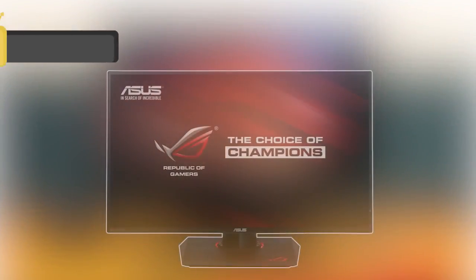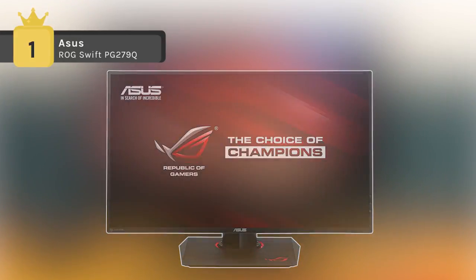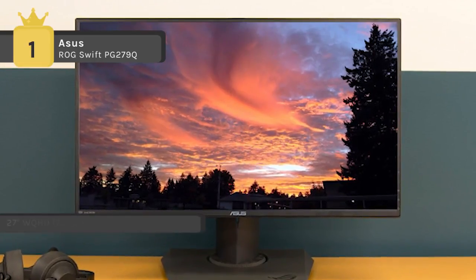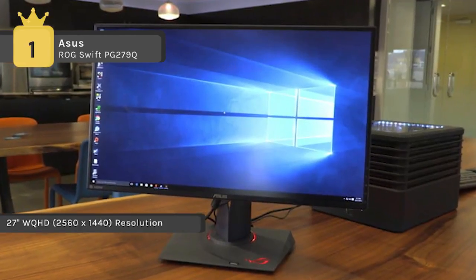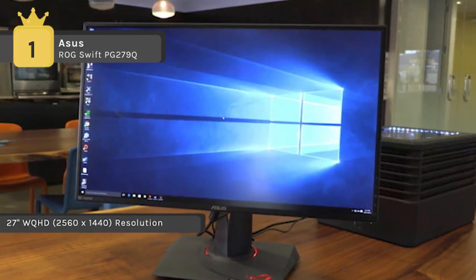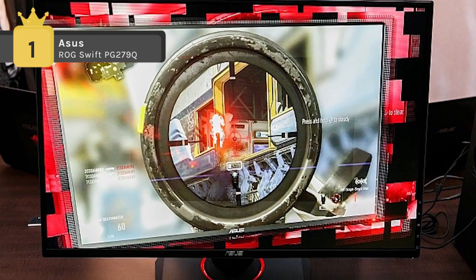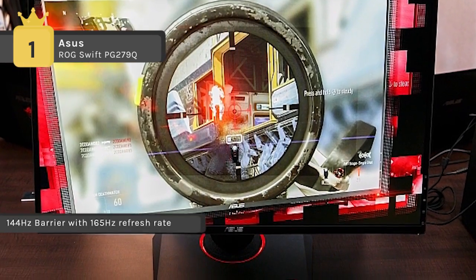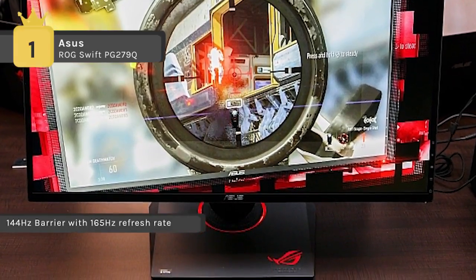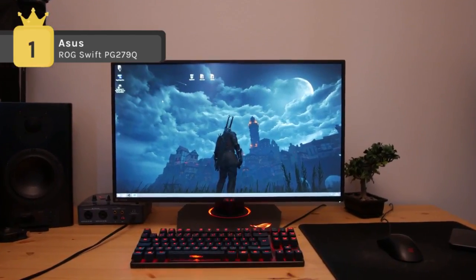The ASUS ROG Swift PG279Q holds the first place in the list of best gaming monitors. It comes with a 27-inch Quad HD 1440p with thin bezel design — the best balance of screen size and resolution for gaming. It features ASUS EyeCare technology with TUV-certified flicker-free and blue light filter for less eye fatigue. The ergonomically designed stand with tilt, swivel, pivot, and height adjustments, plus wall mount capability, offers a comfortable viewing position and both 165Hz refresh rate and IPS panel technology.